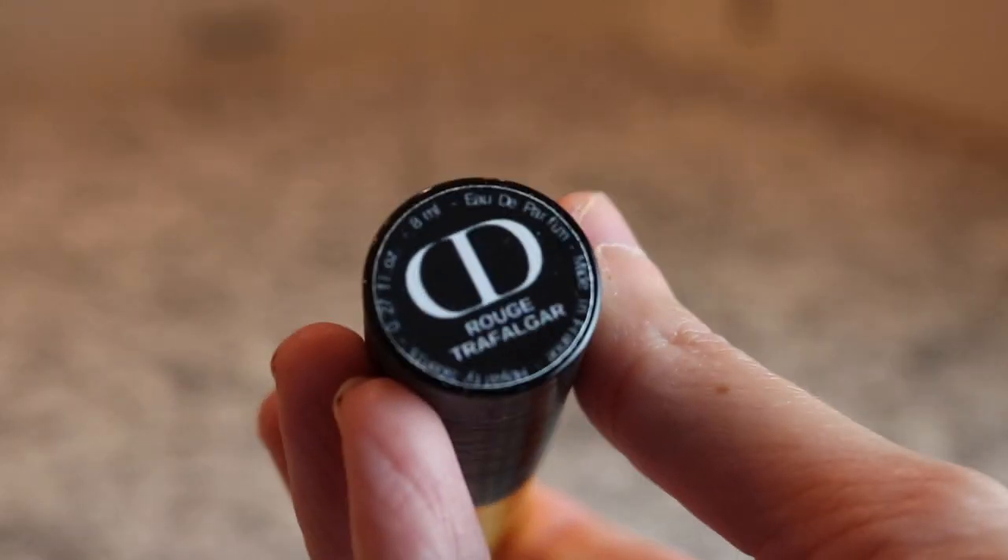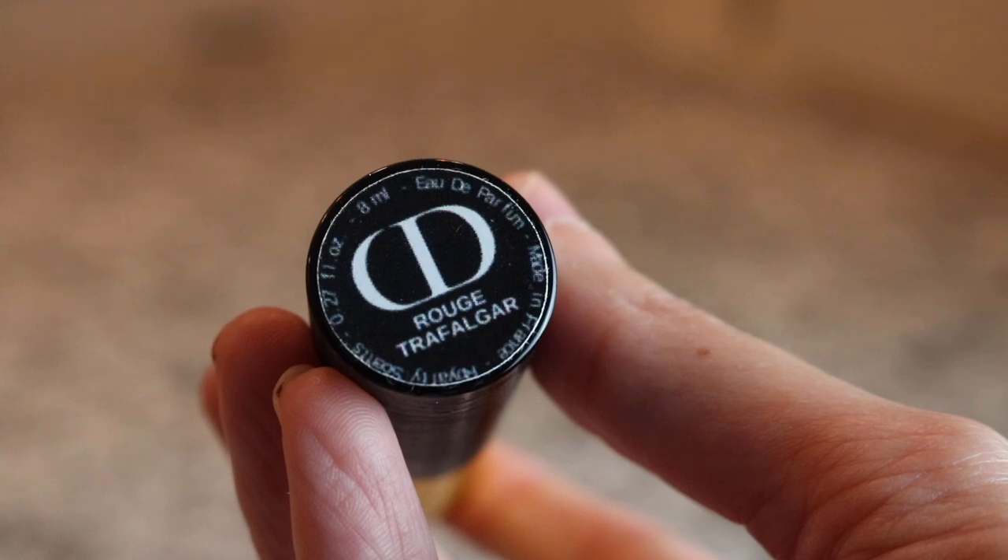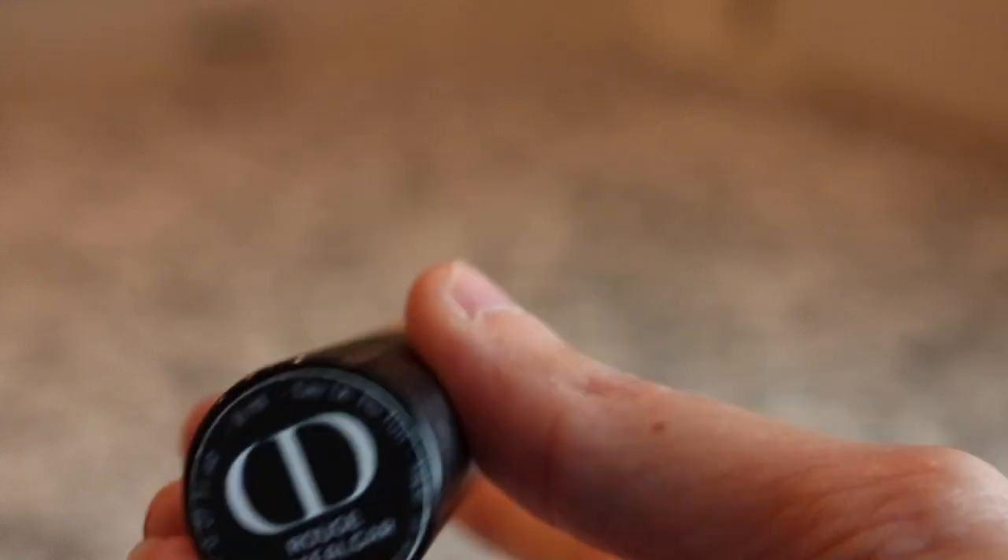Another Christian Dior here - I've got Rouge Trafalgar, which is a really gorgeous fragrance. It's very very slightly fruity, very slightly sweet, and a very slightly powdery floral. Really gorgeous.